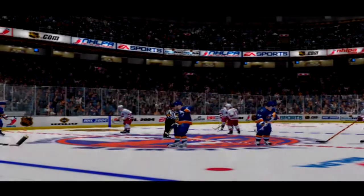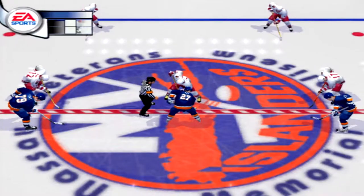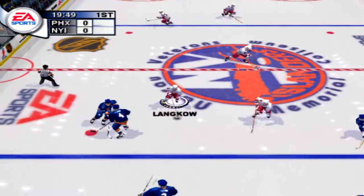We've got two teams wound up and ready to go. We should see some great action unravel between the Phoenix Coyotes and the New York Islanders.